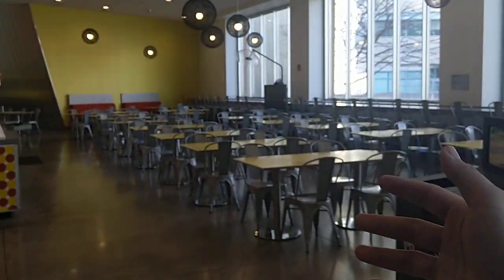Let's see if I have tap access in Stata. I'm in! Even though it's empty. It's just so weird seeing Stata empty — this should be full of people right now.